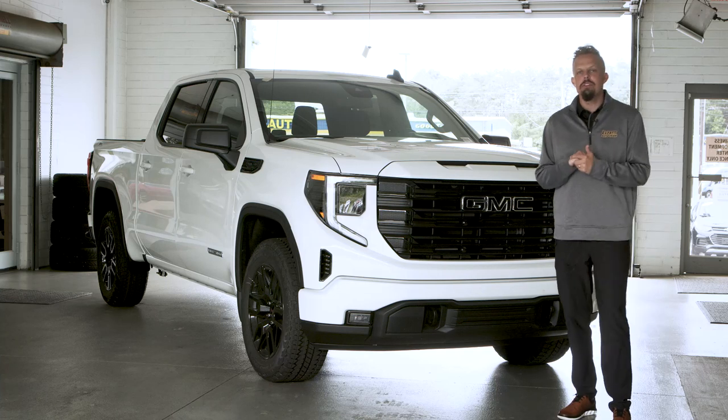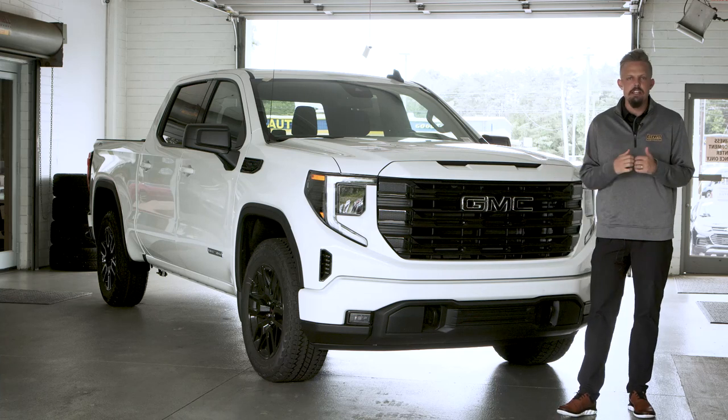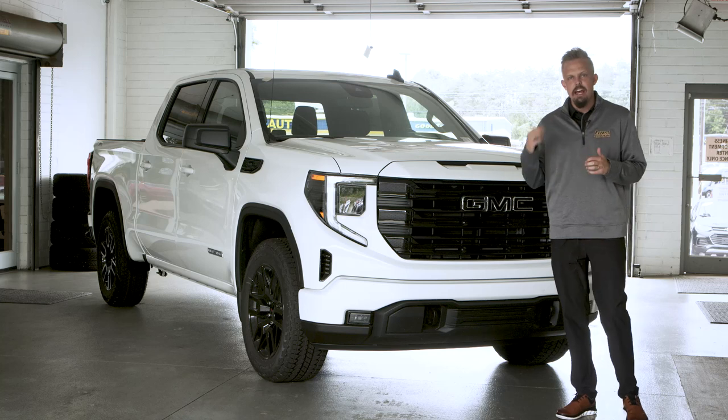Hey there, truck fans. We wanted to tell you today about the GMC Sierra Elevation X31.